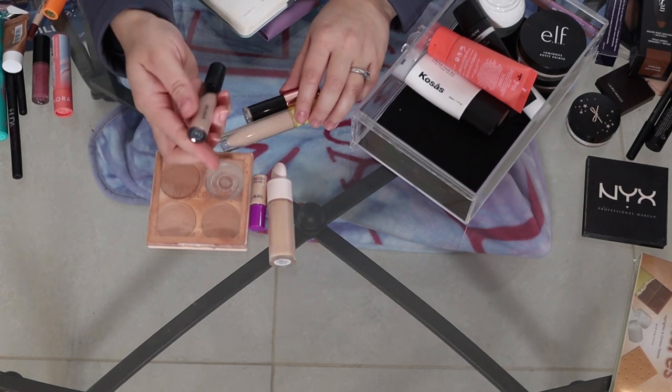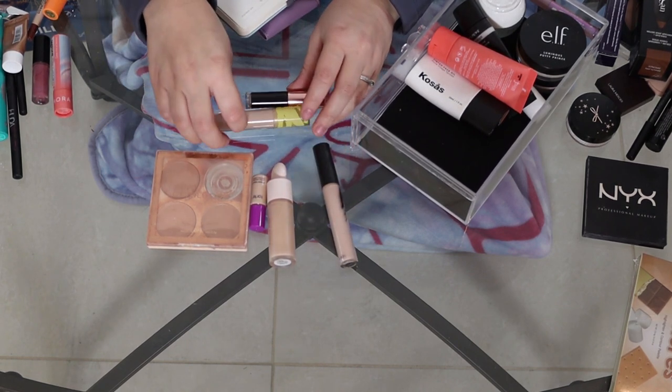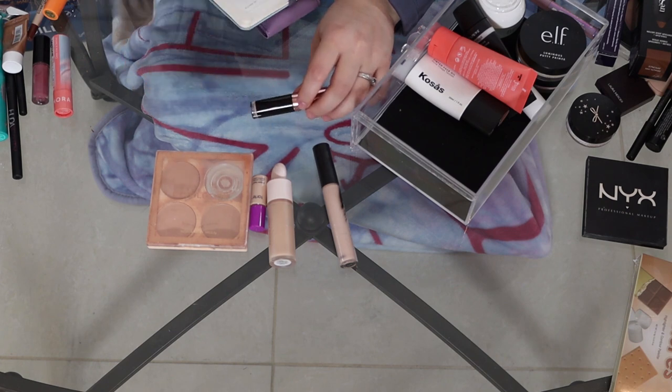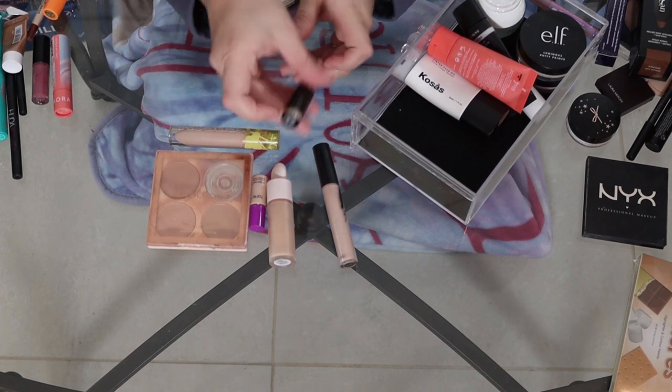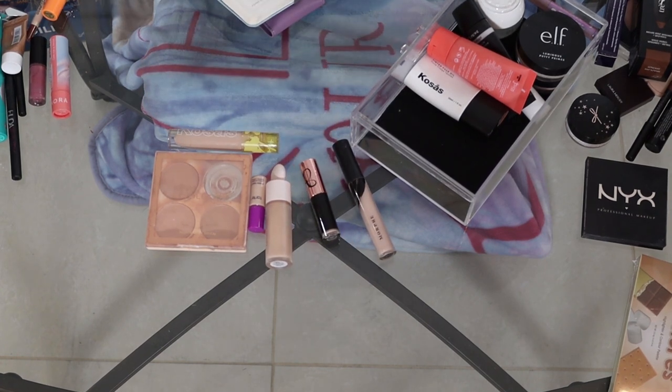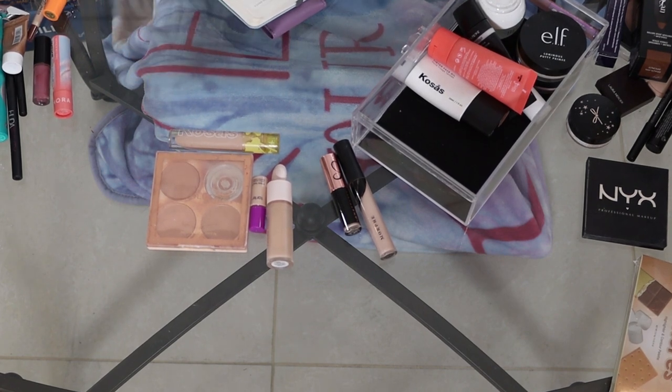I have the Morphe Concealer in C1.55, the Nicosas Concealer in 4.5N, and then an ABH sample size in shade 3 as well. So I have two sample sizes and four full size or deluxe — which is six concealers total.